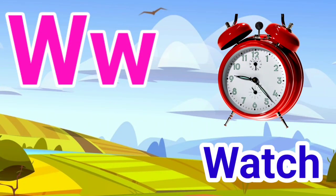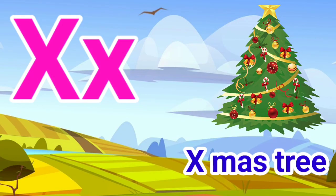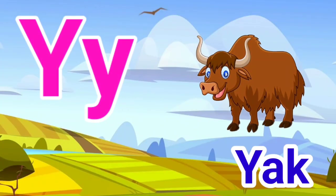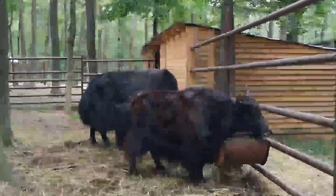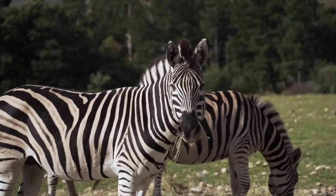W for watch, X for accessory, Y for yoke, Z for zebra.